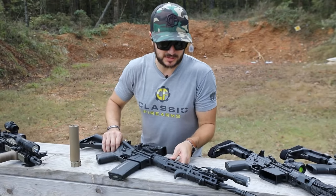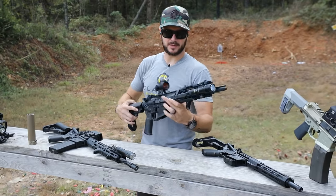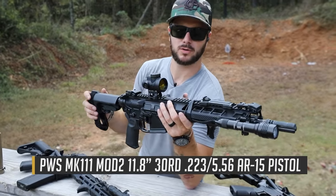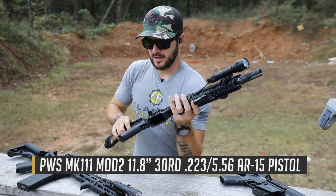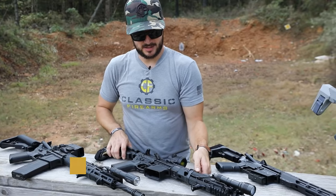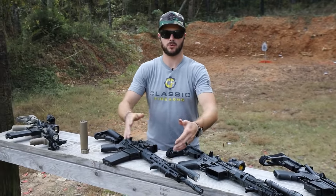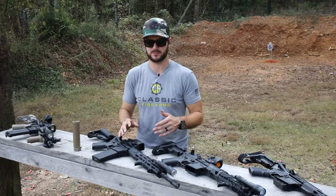But if you still want a kind of compromise, then something like the 11.8 inch on this PWS might be more what you're looking for. Really what it comes down to is what's most comfortable for you. Shooting the 10.3 versus the 16 inch, you'll notice a little bit lighter recoil impulse on the longer firearms.